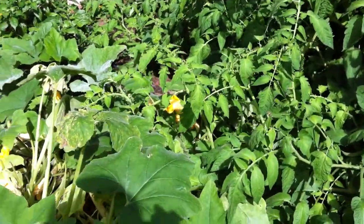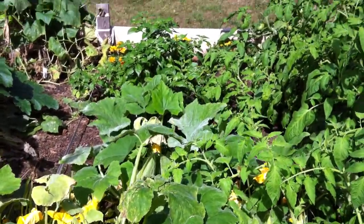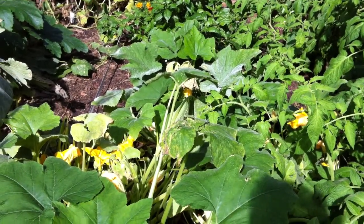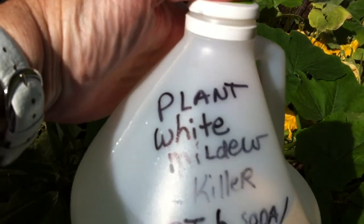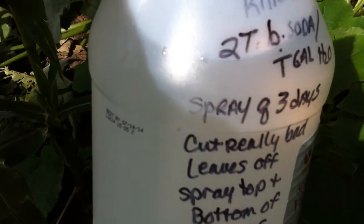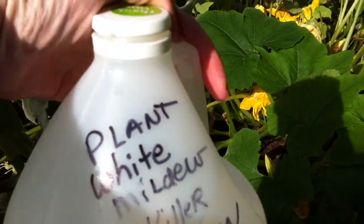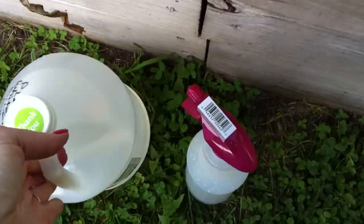Hi everyone, Pocono Prepper here with a garden update. I want to thank Bobbie very much for answering my video question when I said I needed help. I got a wonderful recipe: two tablespoons of baking soda per gallon of water. You spray the plants every three days, top and bottom of the leaves, and then cut the really bad leaves off.